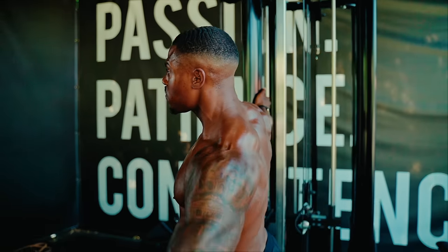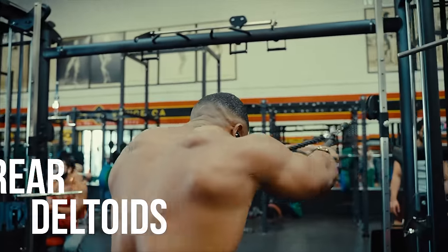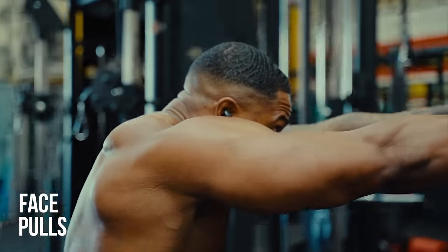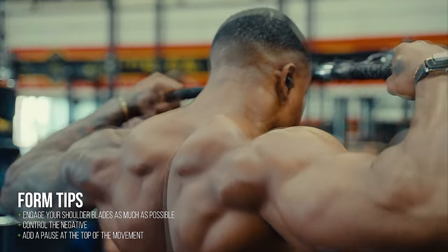Moving on to your rear deltoids, which are an often forgotten group of shoulder muscles — there are a bunch of great exercises to choose from. My personal favourite is face pulls. Engage your shoulder blades as much as possible throughout the motion, and at the top of the movement, pause for a second before returning to the start position.